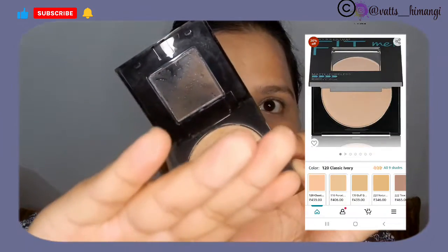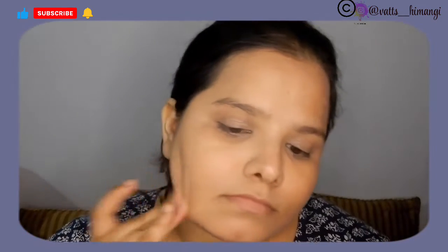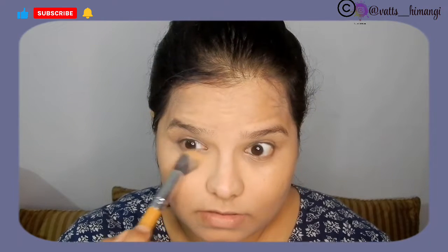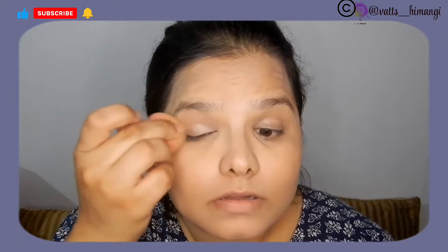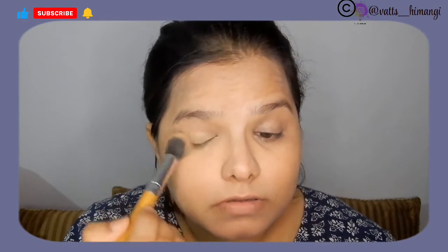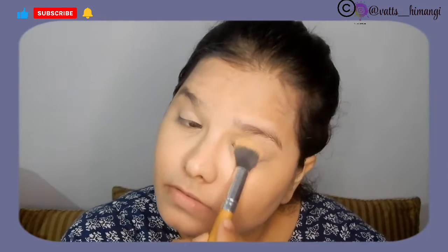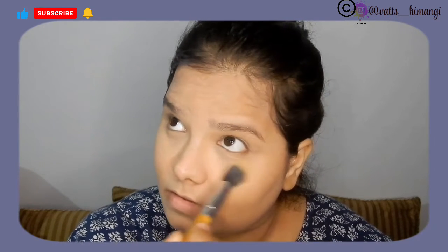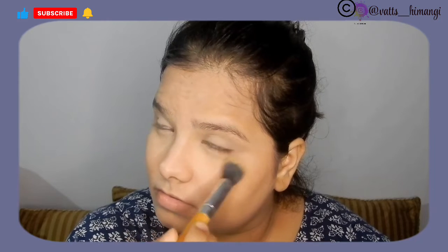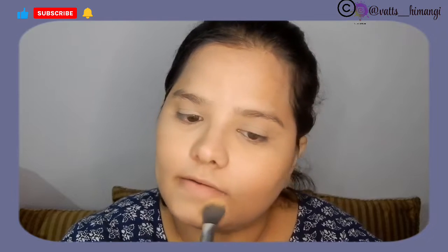I used the Maybelline Fit Me Compact. Moisture from the product had come up to the lid after freezing, so it didn't pick up well. The product itself was still working, but it wasn't picking up from the pan easily. I tried picking it up with a brush instead, because using a beauty blender or sponge would have made it worse. With a brush it worked okay in the end.